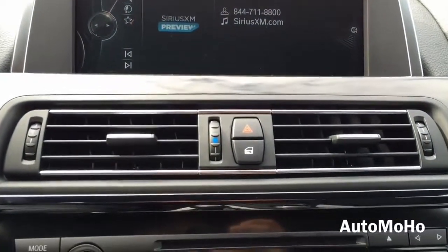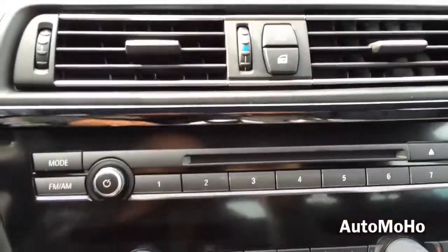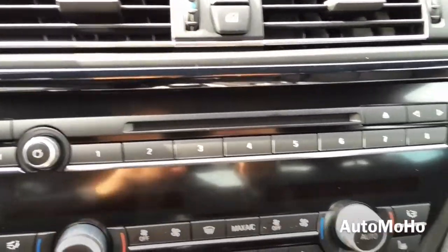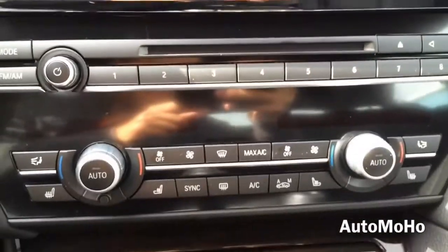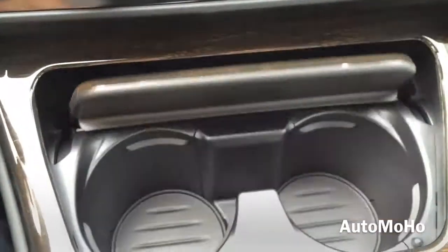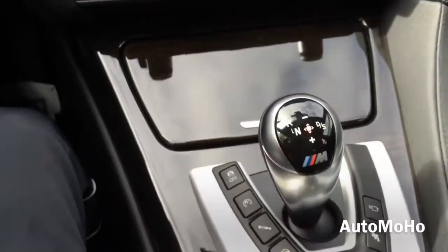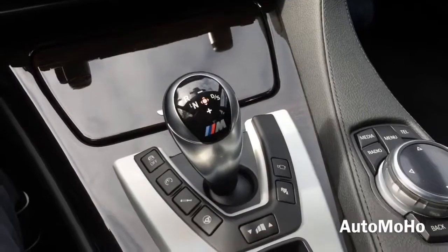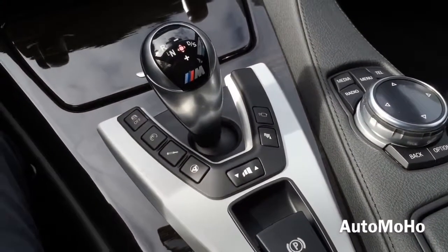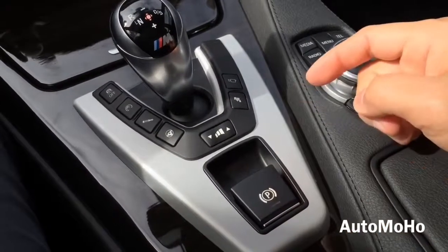Dual vents in the middle, separated by the door lock and emergency hazard light. Beautiful wood trims, multimedia controls, dual climate control, and dual cup holders — very nice touch. Then you have the gearbox. Under the gearbox you have the electronic park brake button — just push it in to release.